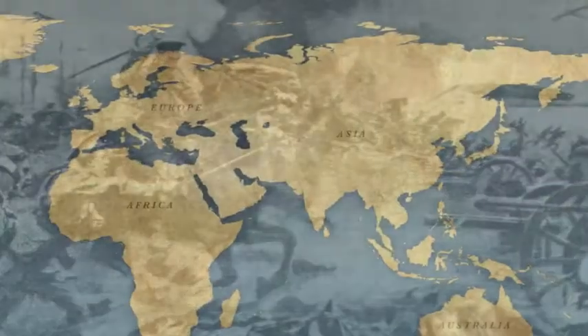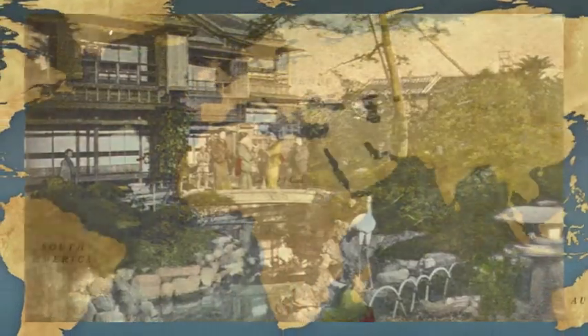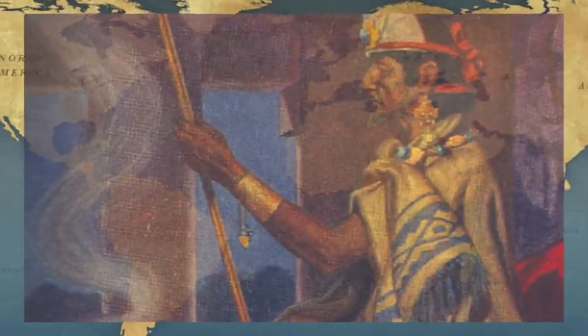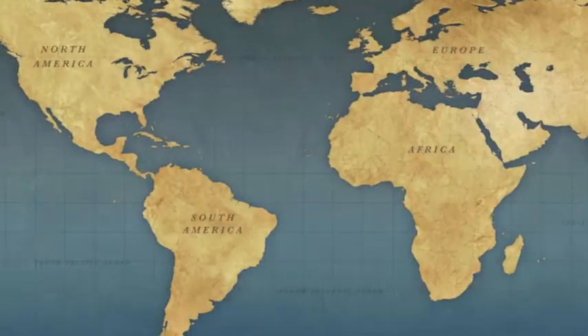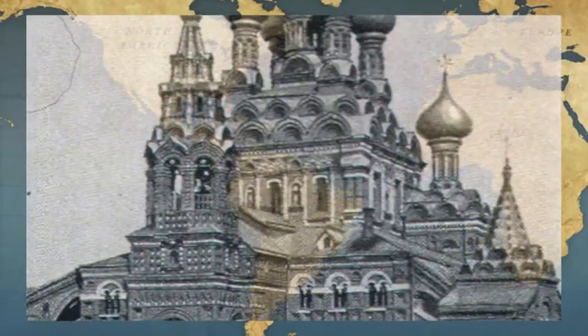We also feature books from dozens of non-Western cultures, from the earliest dynasties of Japan and China, to the rise of the Mughal Empire in India, to the Aztec and Incan civilizations of the New World, as well as the exploration of Central Africa and the rise of the Bolsheviks in Russia.